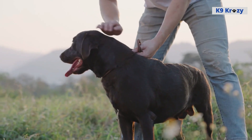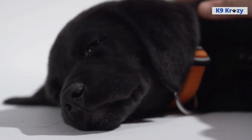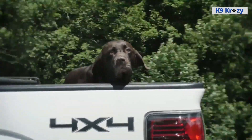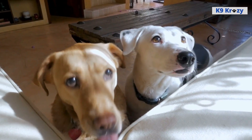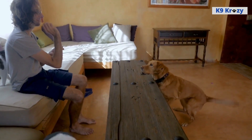Black Labrador Retrievers have a solid black coat that is sleek and shiny. They are the most commonly recognized color variation of this breed and are often portrayed in movies and media. Yellow Labrador Retrievers can range in color from a pale cream to a rich, buttery yellow. They are a popular color choice for those seeking a sunny and cheerful companion.